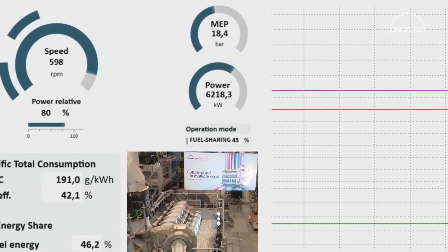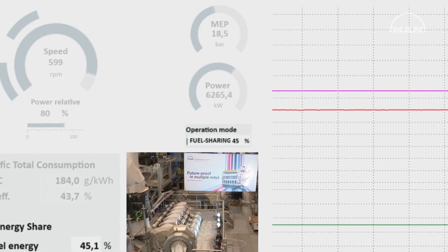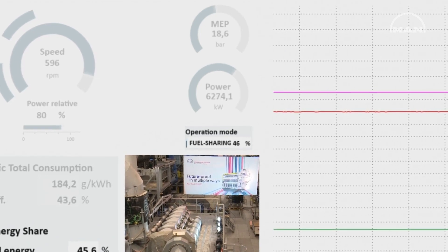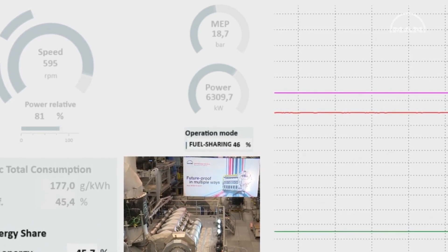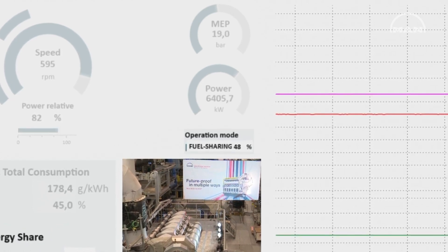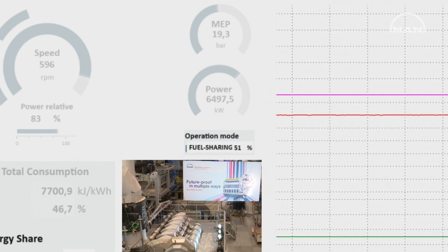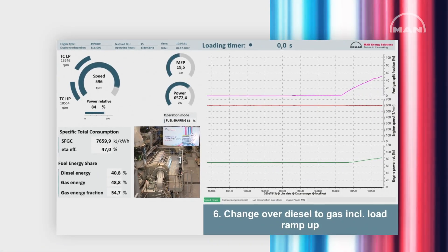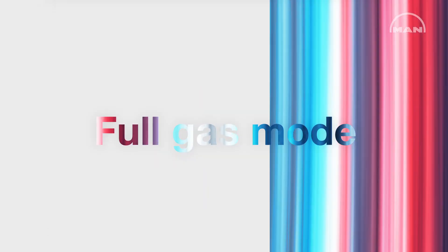The operating mode indicator shows fuel sharing mode — 45, 46, 47... Fuel sharing with a 50% value means we have exactly the same energy portion of diesel and energy portion of gas.